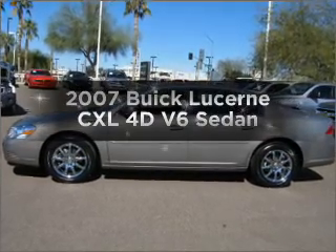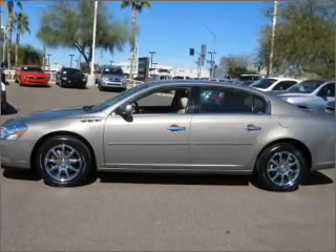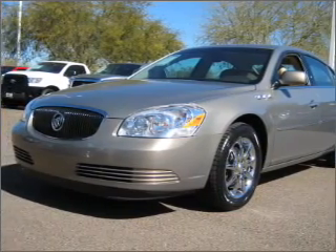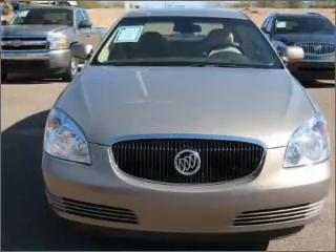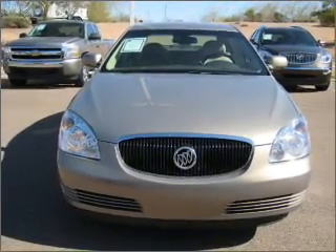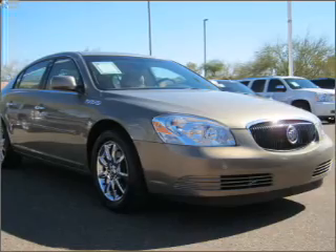Imagine yourself in this 2007 Buick Lucerne. If you're looking for an automobile with great attributes, look no further — with a reliable engine connected to a smooth shifting automatic transmission. Premium wheels lend a distinctive appearance. Brake safely with the anti-lock braking system.